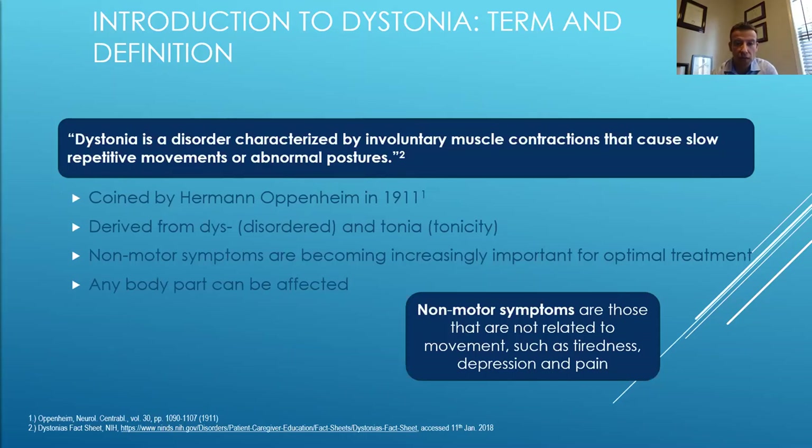The term dystonia has probably been reviewed with many of you who've been attending the prior talks. It was first coined by Oppenheim in 1911, derived from the word 'dys' meaning abnormal or disordered, and 'tonia' meaning tone or tonicity. Non-motor symptoms are becoming increasingly important for optimal treatment — that's something I'll bring up specifically with cervical dystonia today. Any body part can be affected in dystonia, but we'll focus on cervical dystonia, the most common form affecting the neck musculature. Non-motor symptoms are those not related to movement, such as fatigue, depression, and pain.